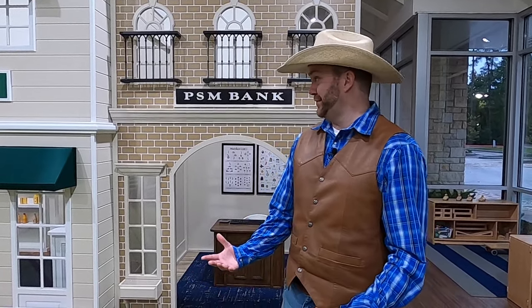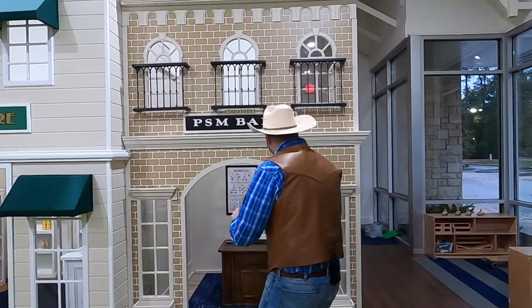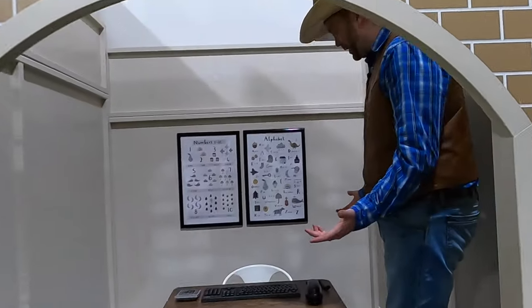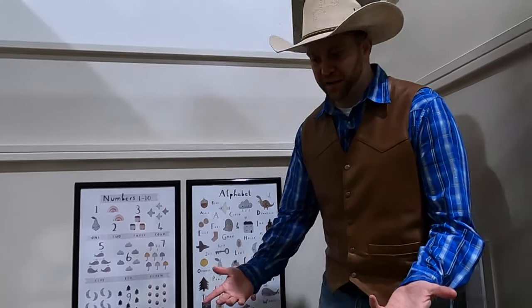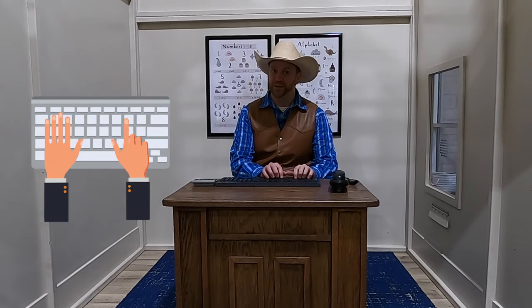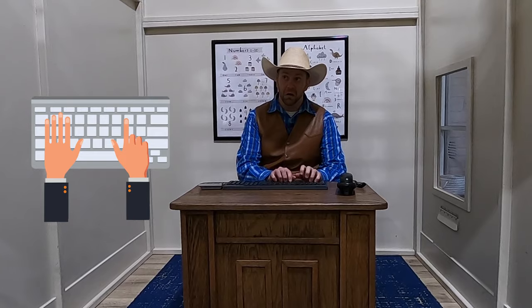Cowboy Jack needs to go to the bank for a minute, and that's really convenient because there's a bank right here at Play Street. Let's go in. Whoa, this is just like the real bank. You can come in here and pretend like you're the banker — sit down at this desk and there's a keyboard because Cowboy Jack the banker has a lot of important transactions to make. You guys hear that? The phone's ringing — how'd they know I was in the office?